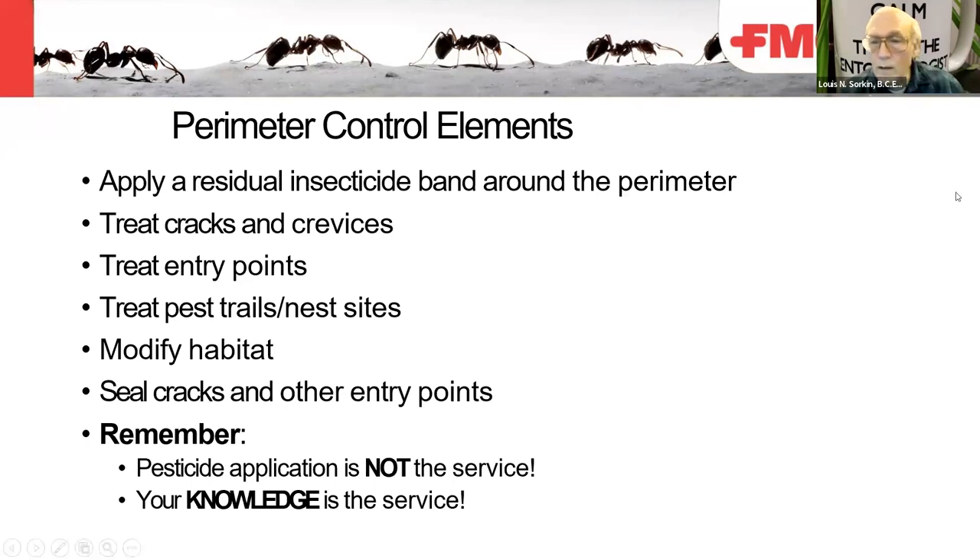Perimeter control elements: apply a residual insecticide band around the perimeter, treat cracks and crevices, entry points, pest trails, and nest sites. Modify the habitat and seal cracks and other entry points. Remember — pesticide application is not the service. Your knowledge is the service.